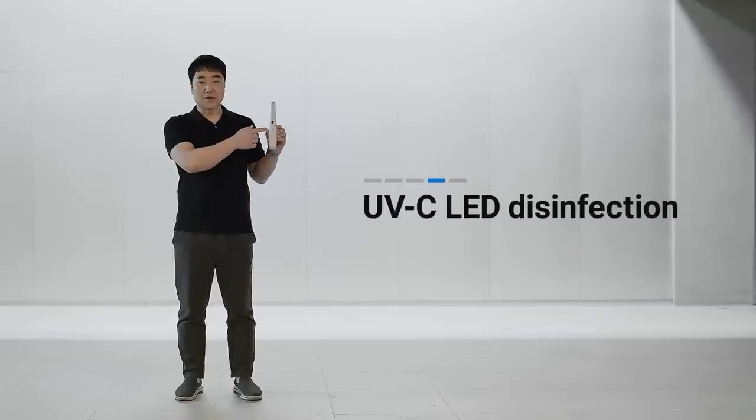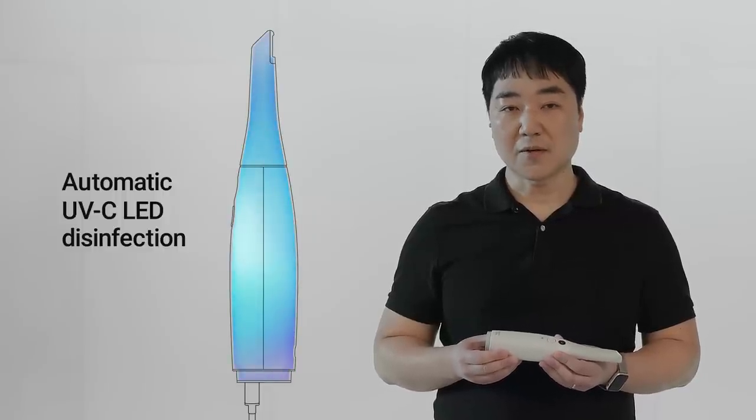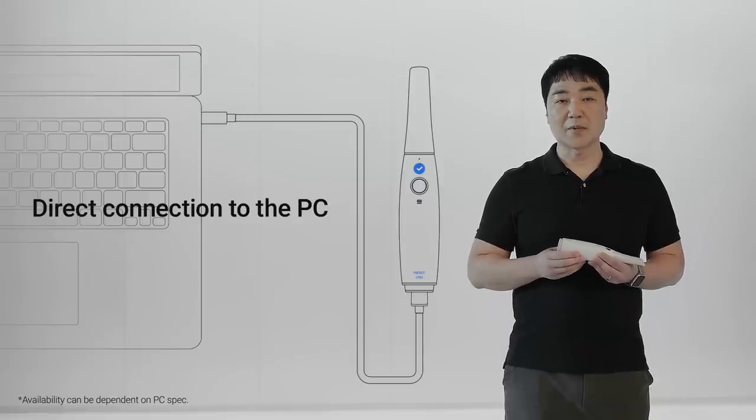Just below the control button, you will see the UV-C indicator. We have been more careful about hygiene in recent times, so we equipped our new scanner with a UV-C LED. When the scanner is connected, the UV-C LED inside the handpiece will automatically turn on and off according to a delicately adjusted disinfection program cycle. We also changed the way of connection — the Medit i700 has a detachable cable, so you don't need to worry about cable damage. It can also connect directly to the PC without a hub or external power adapter. All you need is a scanner and a single USB cable — just plug and scan, as you would with your mouse or keyboard.